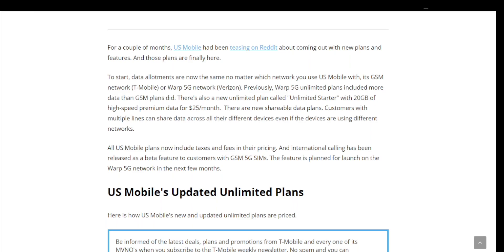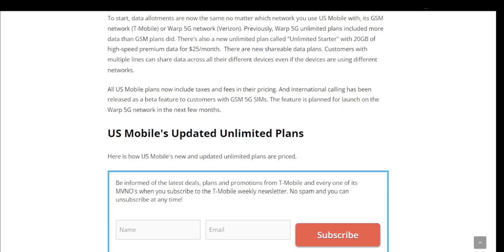The new Unlimited Starter plan is $25 a month for 20 gigabytes of high-speed data, which is a really good deal. All US Mobile plans now include taxes and fees in their pricing, which is pretty nice. International calling has also been released as a beta feature for customers with GSM 5G SIMs, with the feature planned for lines on the Warp 5G network in the next few months.